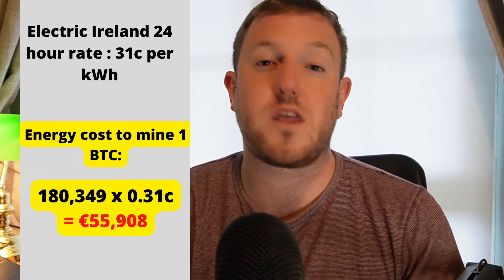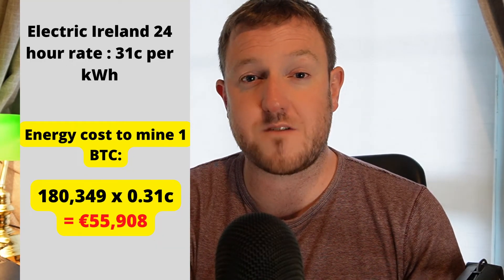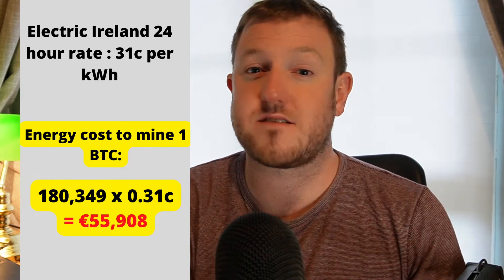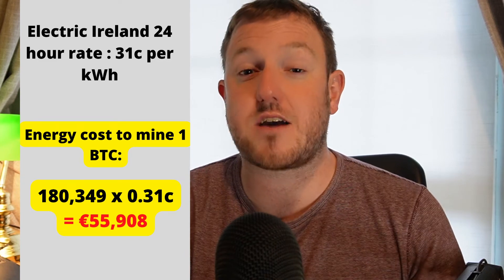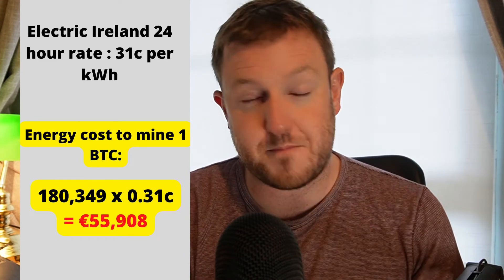So I'm not quite done just yet — I need to work out how much that costs in euros. Looking at bonkers.ie, Electric Ireland is currently charging a 24-hour rate of 31 cents per kilowatt hour. If I then multiply that by the 180,000 kilowatt hours, that gives a total cost of €55,908 in energy costs just to mine one whole Bitcoin.